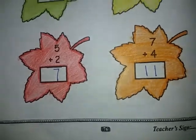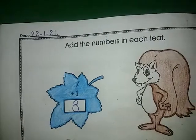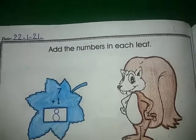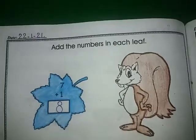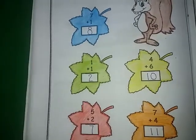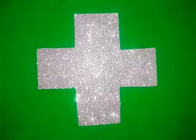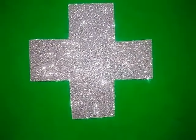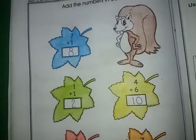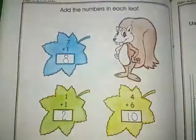Page 76 — first we have to write the date: 22nd. And what is the topic? 'Add the numbers in each leaf.' So here we have leaves and we have to add these. As we know, what is the sign of addition? This is the sign of addition. Addition means to add something, to add the things.